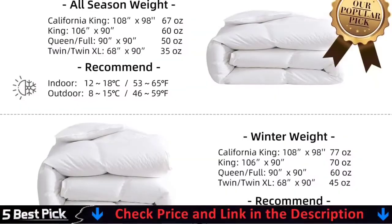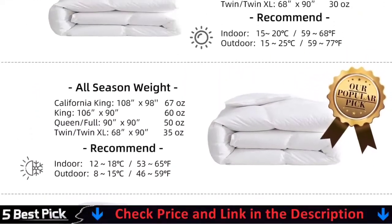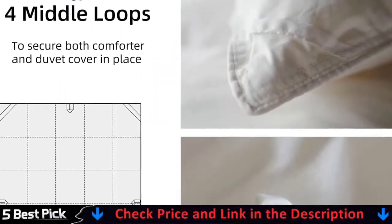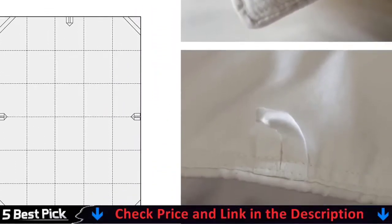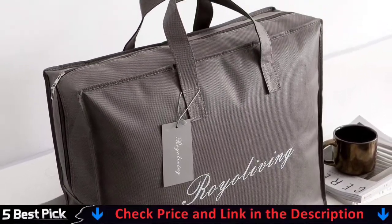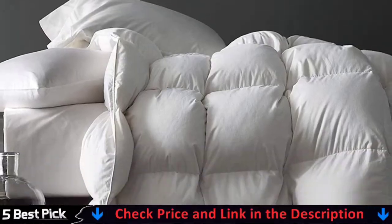Upon receipt, remove them from their packaging, fluff gently, and allow several hours to recover their full loft. Machine wash cold, gentle cycle, and separately. If there is no free movement in the washer or dryer, use a large capacity commercial washer or dryer.